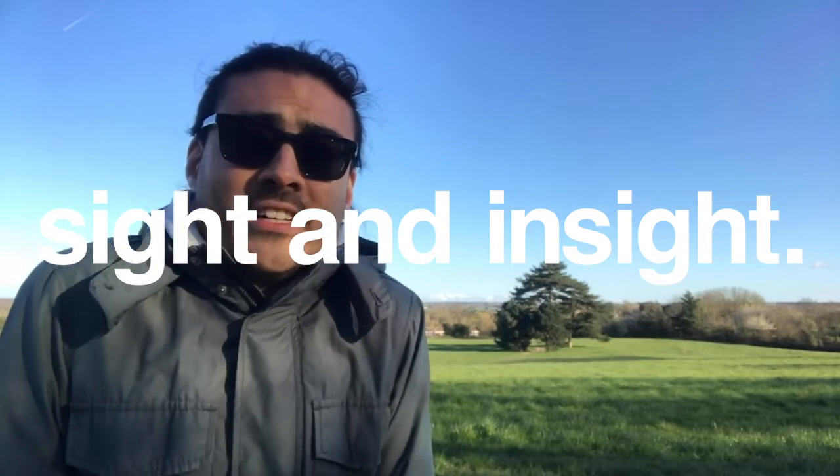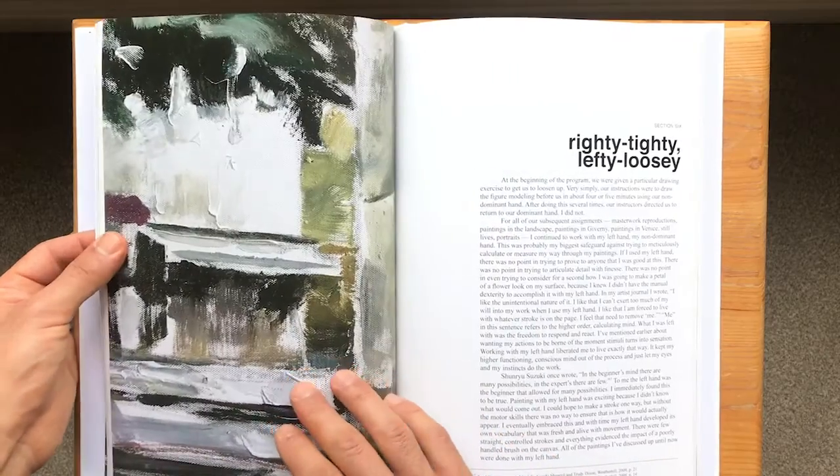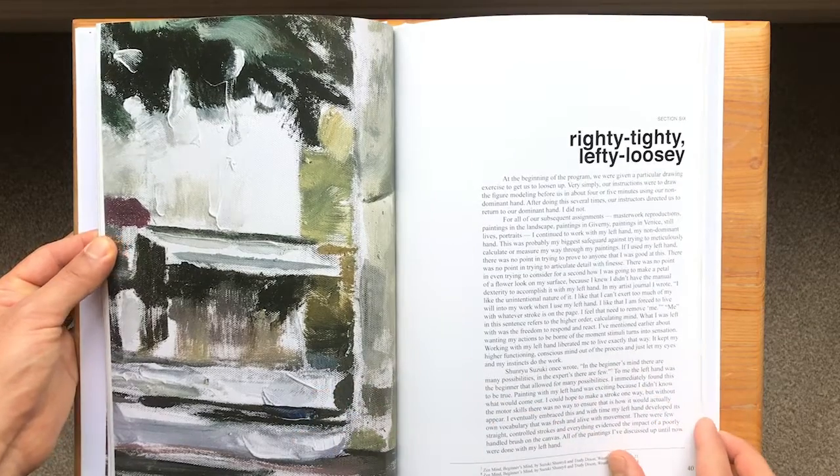It is spring, but it's still super chilly here in the UK. Okay, section six — righty-tighty, lefty-loosey — is the section about how I use my left hand, my non-dominant hand, to do virtually 90% of my work from the past couple of years. I'm right-handed for everything, let's be clear.